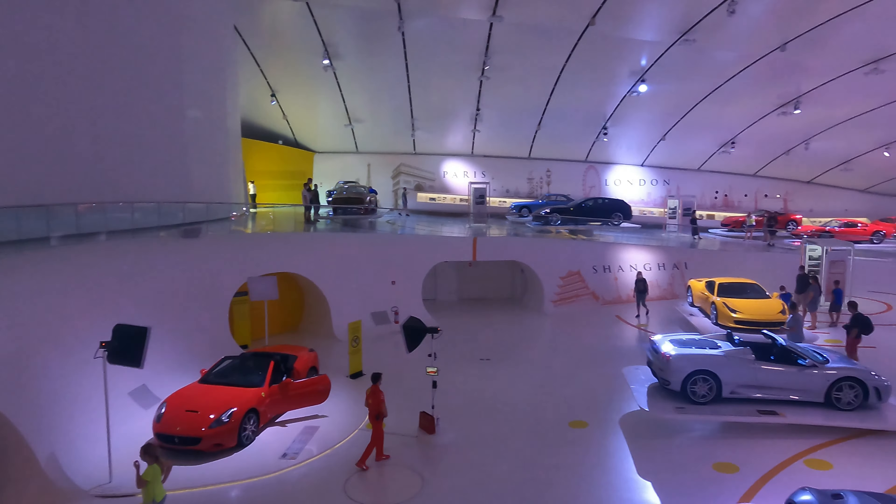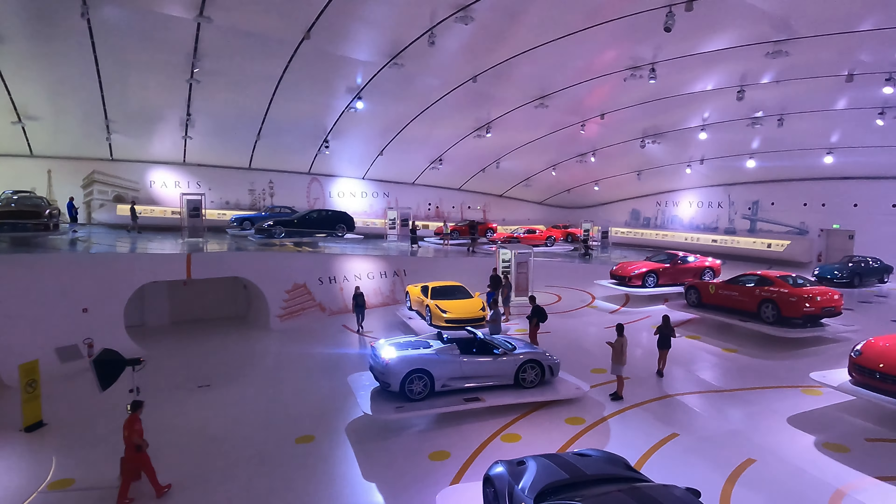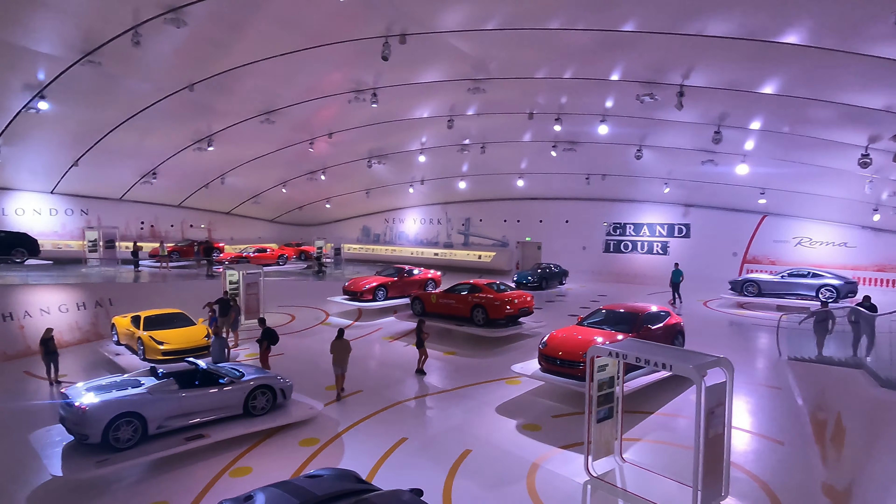For every single car in here — we still have one more floor which is basically all the hypercars, and that will be more exciting than all of these. So it is a pretty good museum overall.